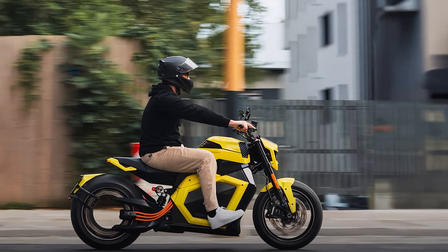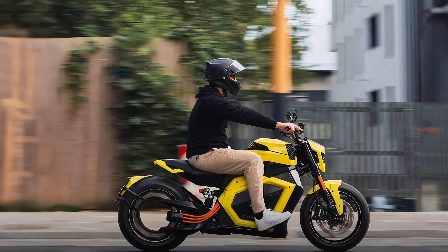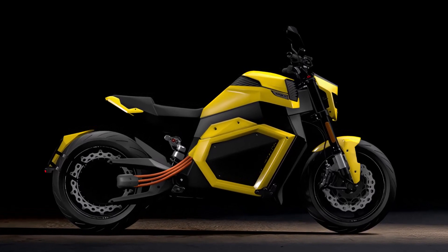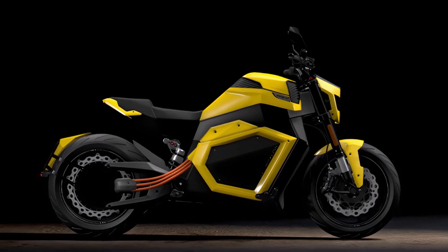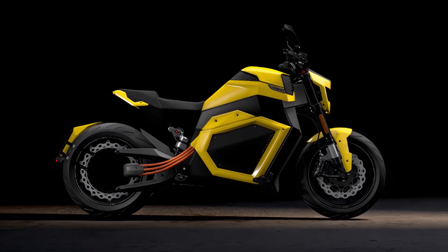When it comes to performance, the Verge TS Pro doesn't disappoint. It boasts a maximum speed of 124 mph and accelerates from 0 to 62 mph in just 3.5 seconds. The bike delivers an impressive 137 horsepower and a staggering 738 lb-ft of torque.